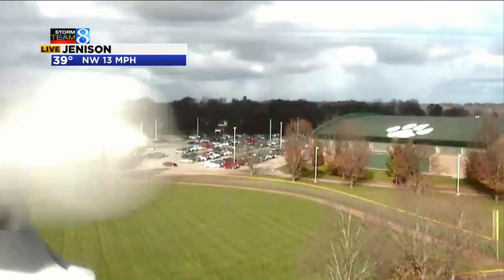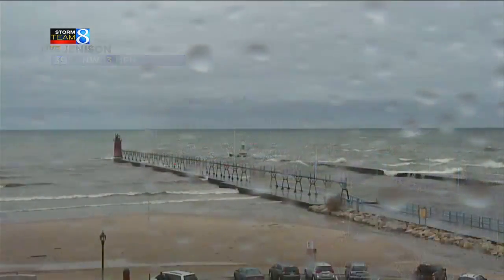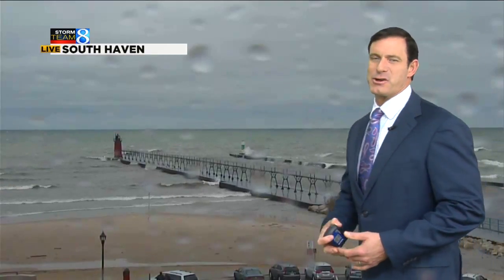Let's take a look at it right now. Here's a live view from Jenison — you can see a few breaks in the clouds there as well, and the anemometer spinning away. It's going to slow down a bit this afternoon as the wind gradually subsides.